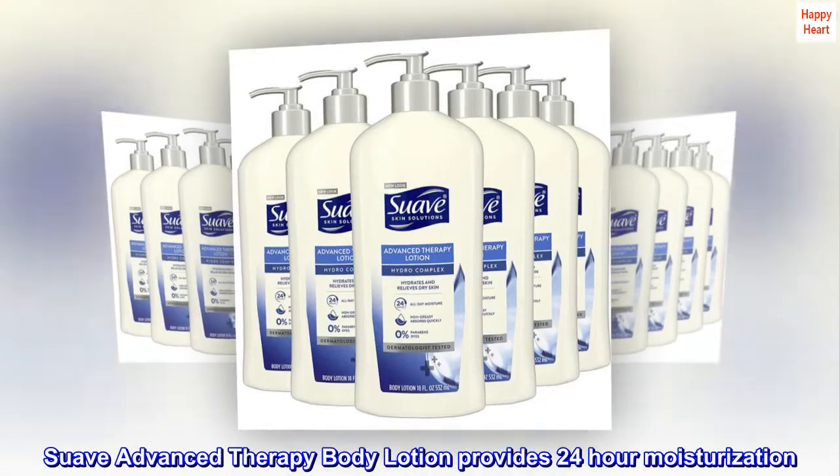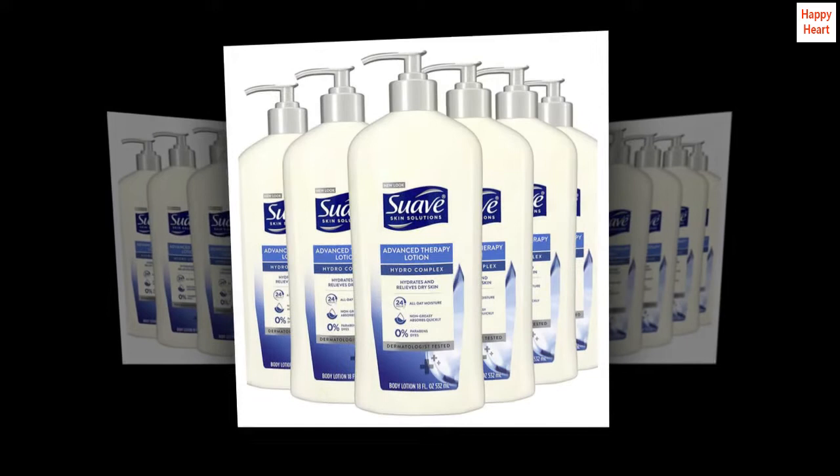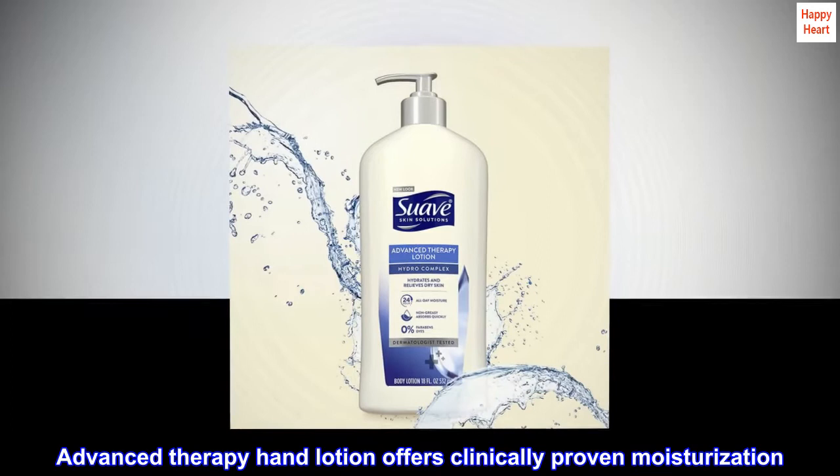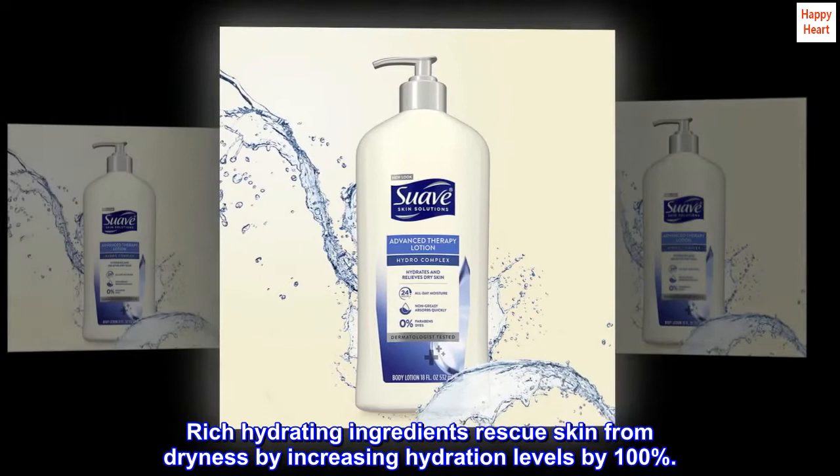Suave Advanced Therapy Body Lotion provides 24-hour moisturization. Our hand and body cream relieves severely dry skin. This hand body lotion is dermatologist tested. Advanced Therapy Hand Lotion offers clinically proven moisturization. Rich hydrating ingredients rescue skin from dryness by increasing hydration levels by 100%.